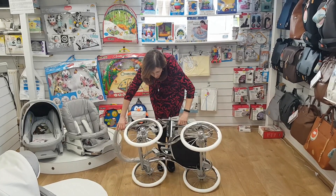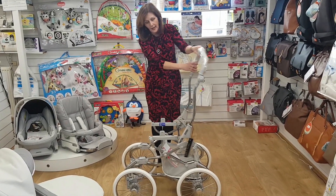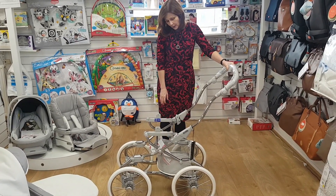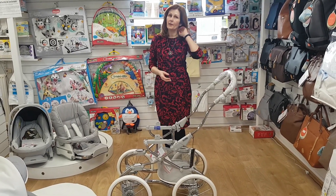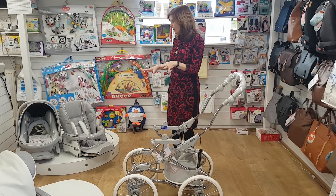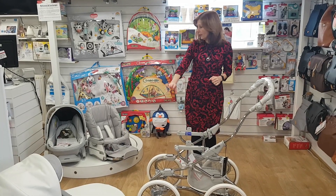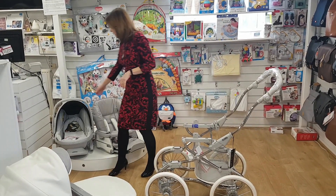You can quite easily fold this down to go in your car. To put it back together again, just pop the handle down and click it into place. This comes as a bundle — part of the reason it's such fantastic value for money, and thank you to our friends at BB Caro for making this, is that it does come as a complete package. Not only will you get your stunning carry cot, you'll also get your car seat and your pushchair seat unit.